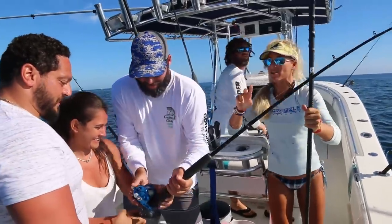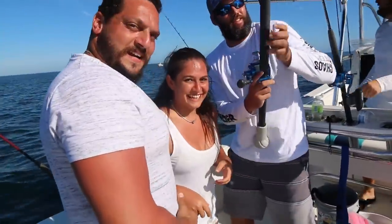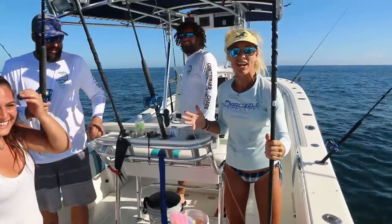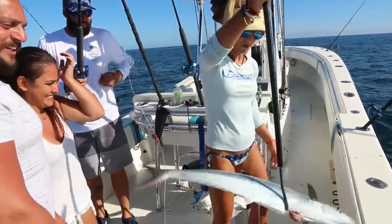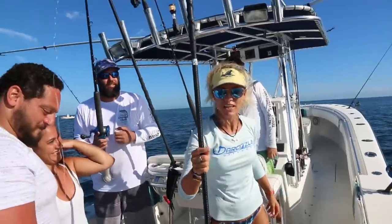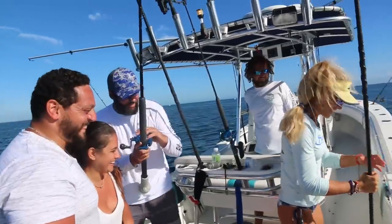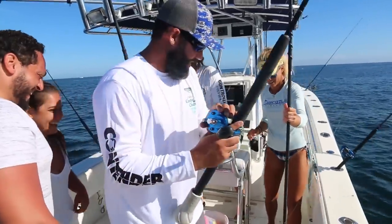Kingfish number two in the boat! Fatima just landed it — nice fish, she did a great job. They got more dinner. Let's get lines back in the water. Solid fish, and I didn't fall that time on the gaff. Perfect gaff shot. Good job.